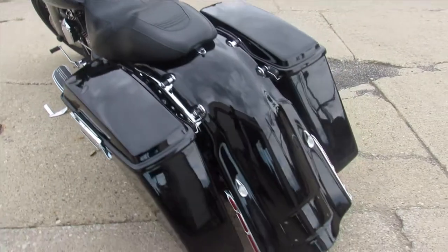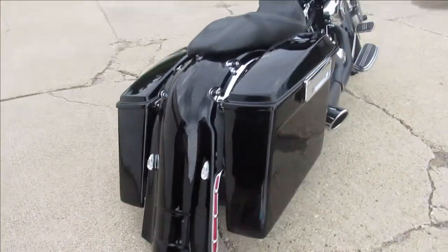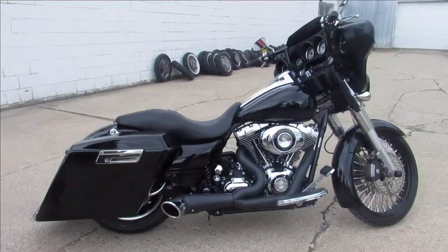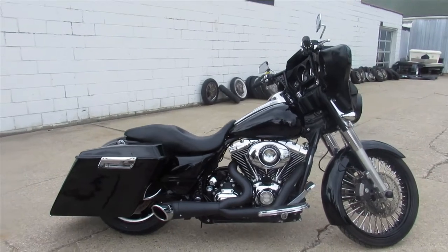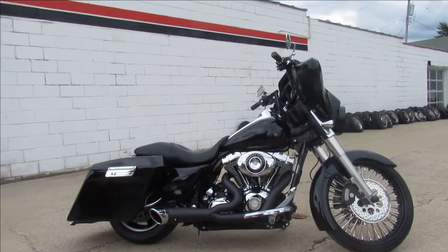It's got the extended rear fender, extended saddle badge, billet grips, chrome switch, and a Freedom exhaust that sounds great. Turns heads everywhere you go. 2010 Street Glide, just over 25,000 miles. Give us a call, we'll get it done — 810-648-9500.